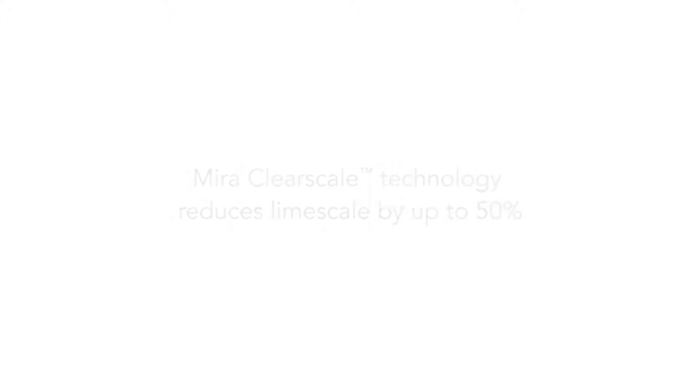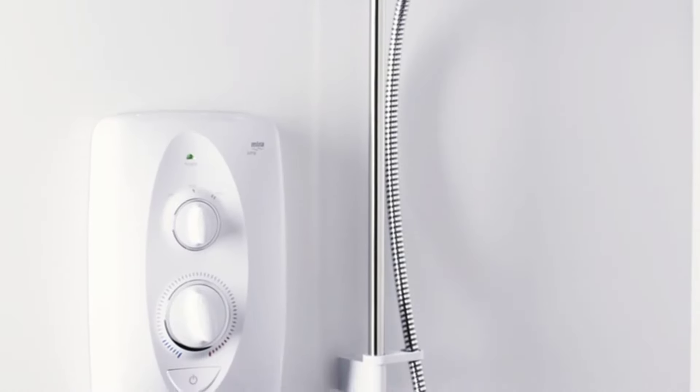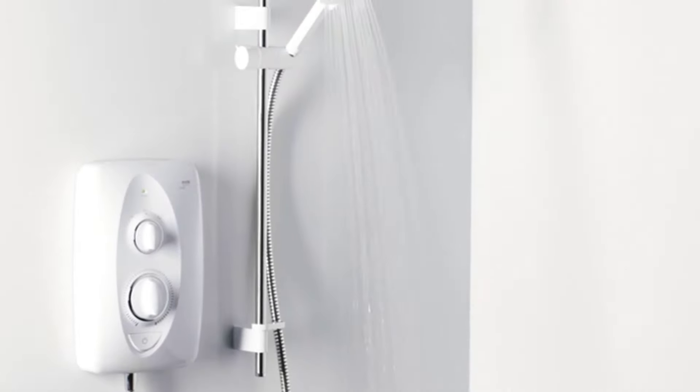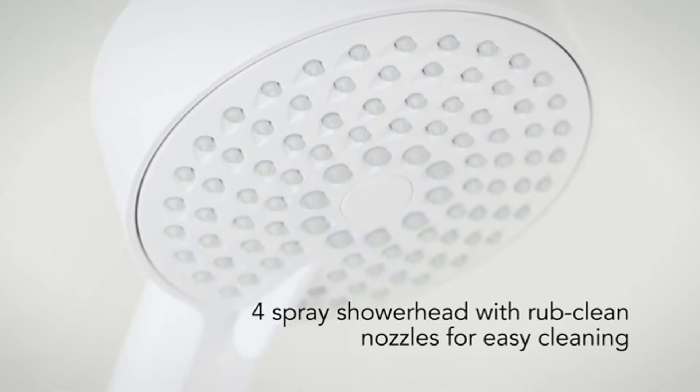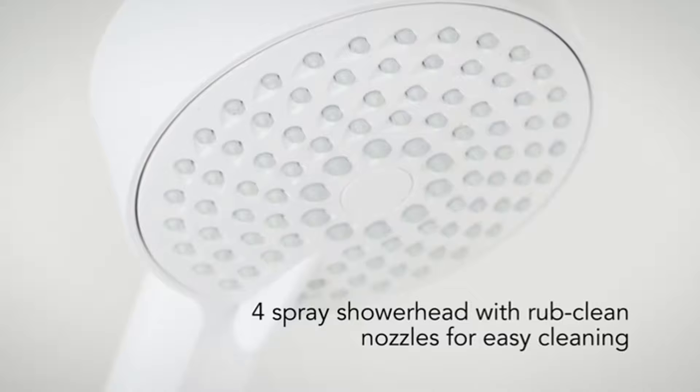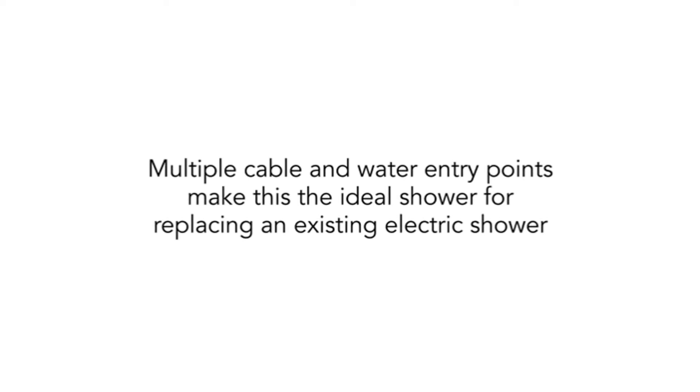You can easily replace another shower with this device or update your existing Mira. Furthermore, the Mira Jump Multi-Fit has a built-in heating element to ensure that you can get the perfect temperature every time. Unfortunately, some customers complained that this device can be difficult to install if you have no previous experience. Additionally, this isn't the most powerful shower that Mira has to offer.